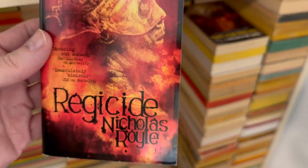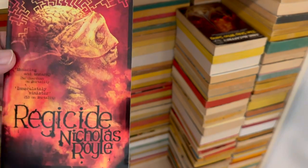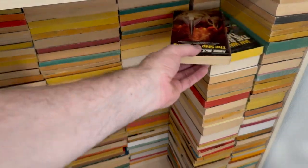Regicide by Nicholas Royal. Look at how spooky that is. Obviously a newer book — newer-ish or whatever-ish. What does new mean when you're my age? 2011, as opposed to like 1955 or whatever.